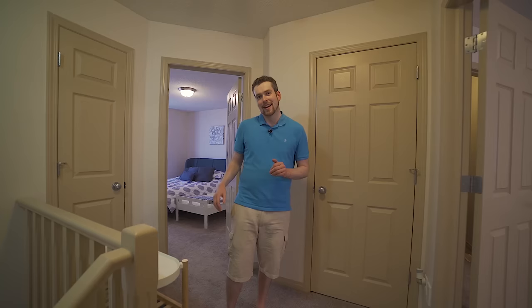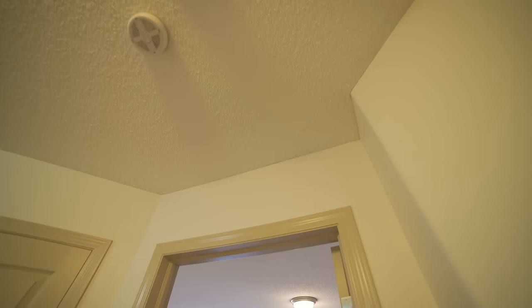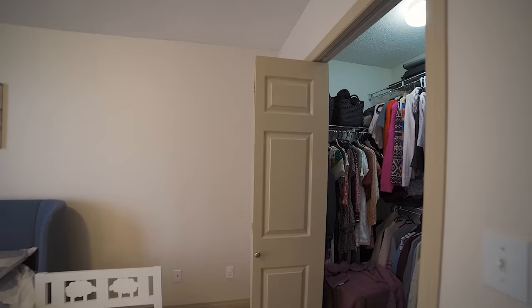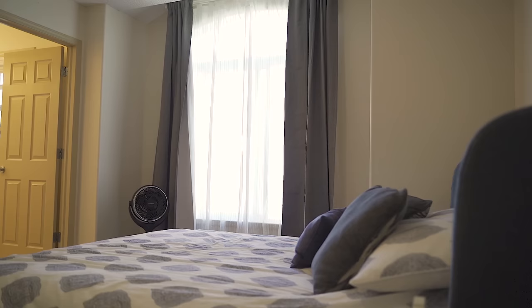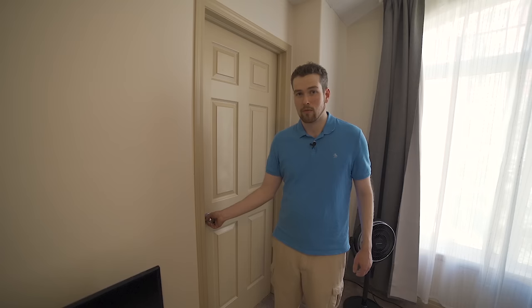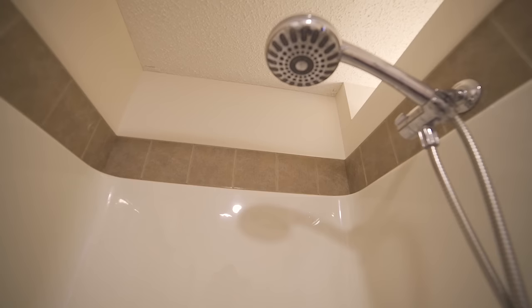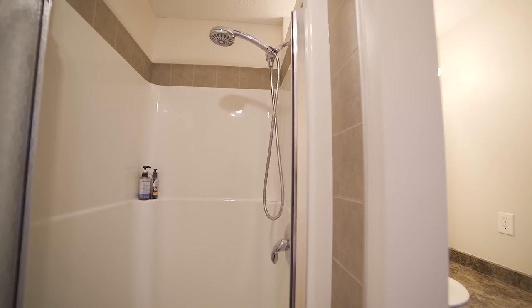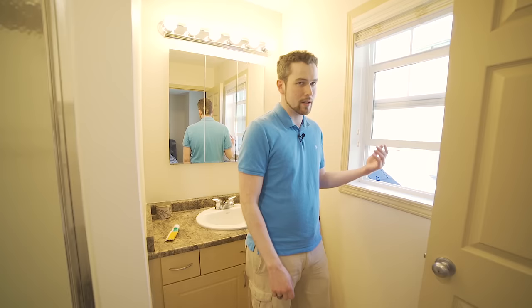This front bedroom is quite large — there's a queen-size bed in here now but you could easily fit a king. You've got a decent closet and a large east-facing window bringing in that morning light. All the carpets upstairs have been recently replaced so they're nice and plush. The ensuite is a three-piece bathroom with a full-size shower, toilet, vanity with sink, and a bit of storage in the cabinetry — the same style cabinets as in the kitchen, which carries throughout the house. There's also a window for natural light or a breeze.